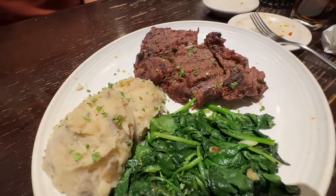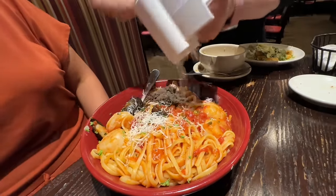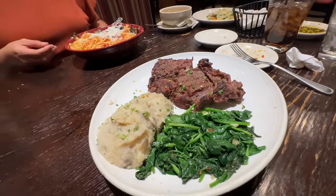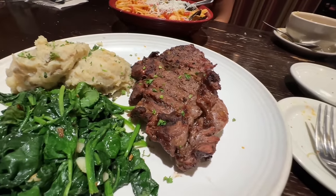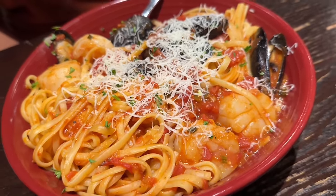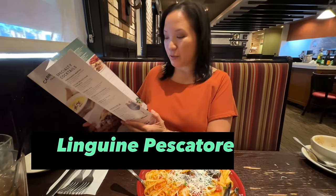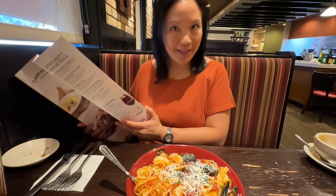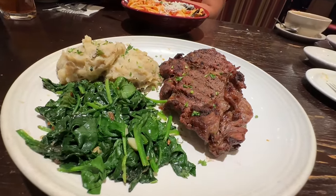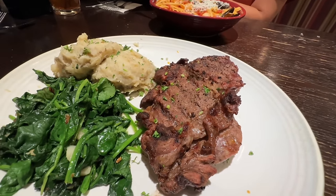Our entrees arrive: the ribeye steak and the seafood pasta, with Romano offered on the side. This is the most expensive steak at Carrabba's. The linguine pescatore looks full of seafood — we've got mussels, shrimp, and big scallops. The linguine pescatore has shrimp, sea scallops, mussels, and a spicy marinara sauce for $24.99. My Tuscan grilled ribeye is 16 ounces at $34.99, served with mashed potatoes and sautéed spinach.